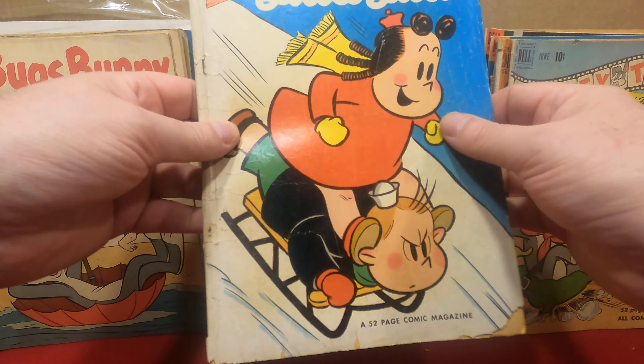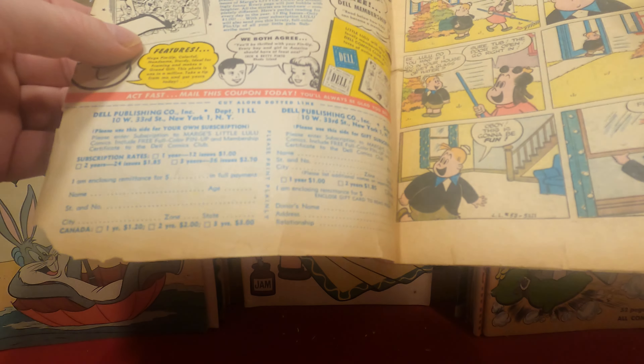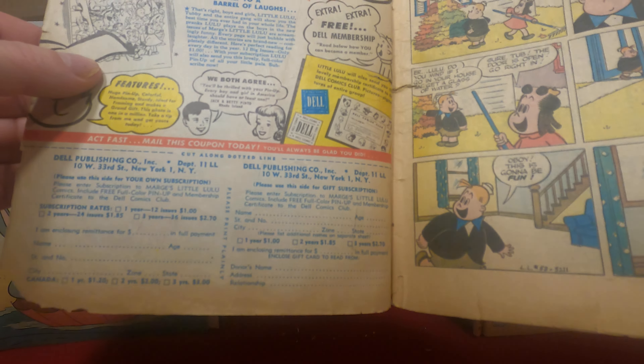Here we have a Popeye in lightly trashed condition, number 6 from 1949. Oh, those spine cracks.